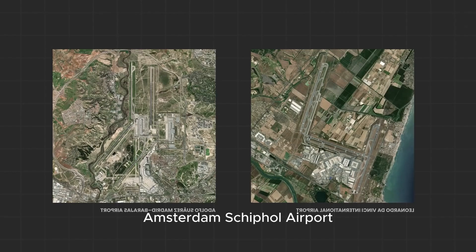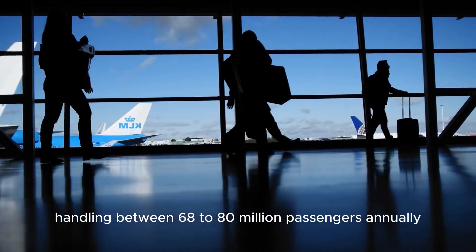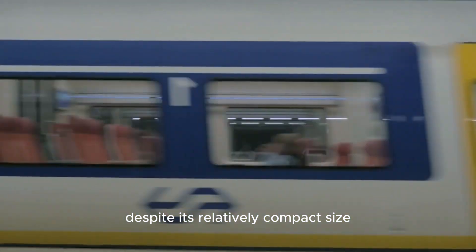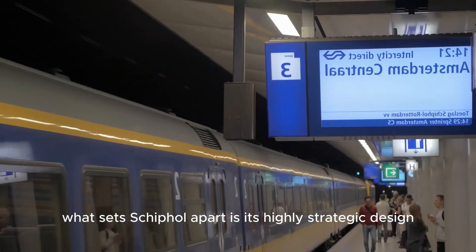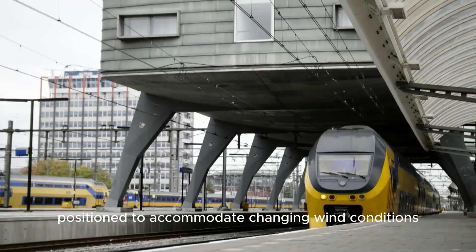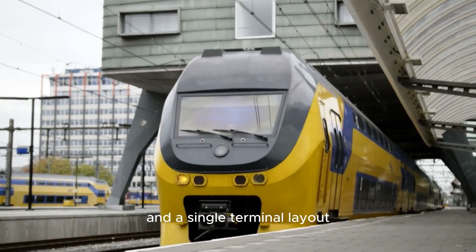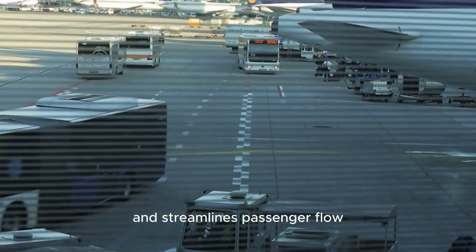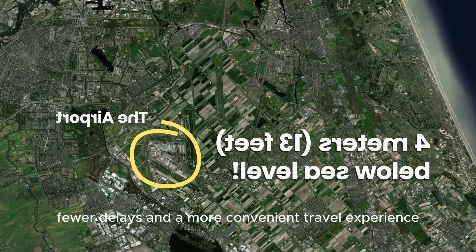Amsterdam Schiphol Airport is a model of efficient air travel infrastructure, handling between 68 to 80 million passengers annually despite its relatively compact size. What sets Schiphol apart is its highly strategic design — with six runways positioned to accommodate changing wind conditions and a single terminal layout, the airport minimizes walking distances and streamlines passenger flow. This smart layout allows for quicker transfers, fewer delays, and a more convenient travel experience.